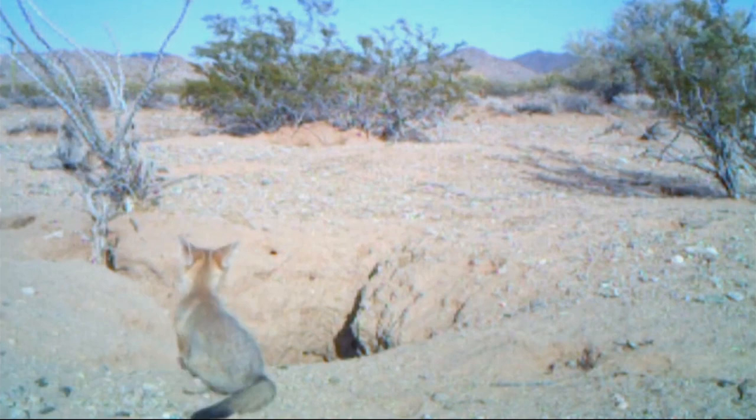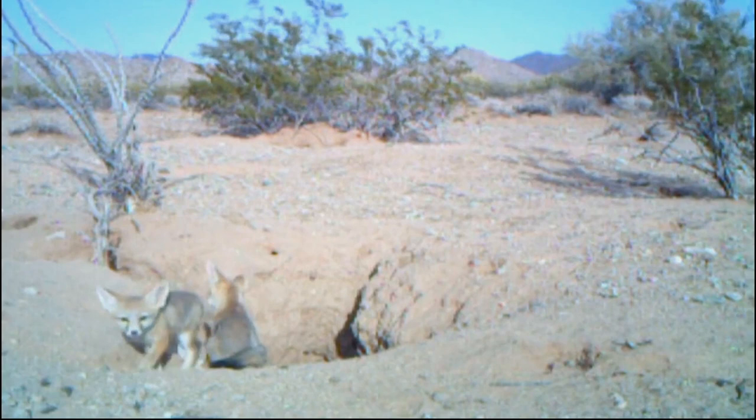The Desert Kit Fox. These desert specialists belong to the smallest fox species in North America. In California, they reside in the Mojave and Sonoran Deserts.